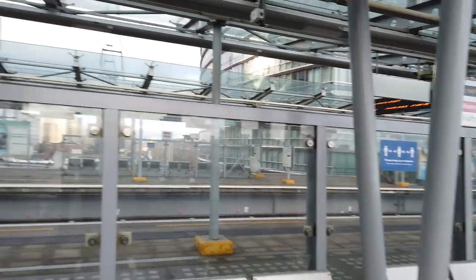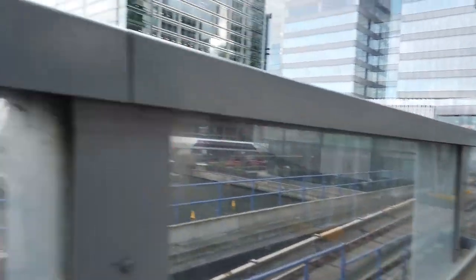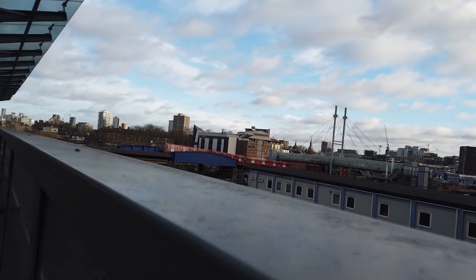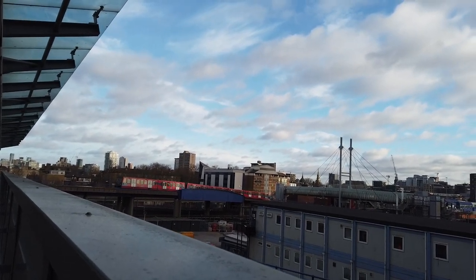Poplar, West India Quay, Canary Wharf — three stations from one location, including that station itself. That's quite a nice shot, isn't it?